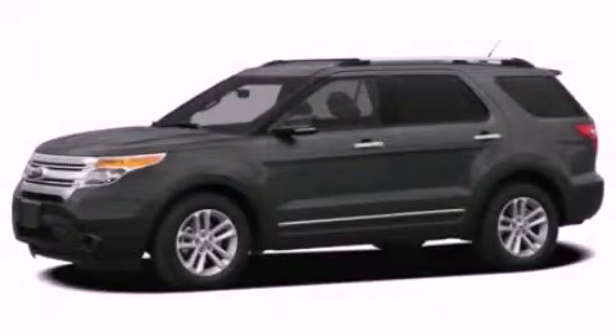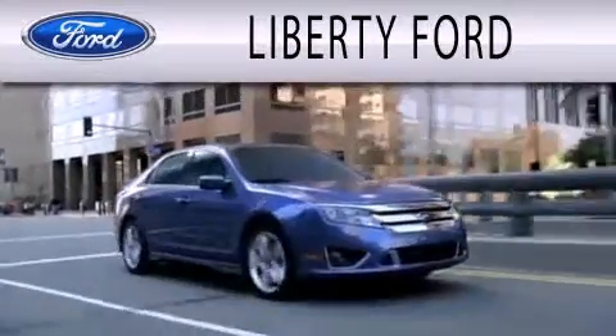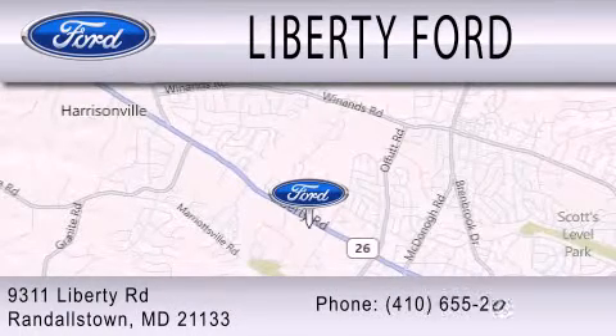Call or visit us right now and arrange your test drive today. Liberty Ford is dedicated to doing everything possible to ensure that the experience you have selecting your next vehicle is as pleasant as possible. We're located at 9311 Liberty Road in Randallstown.